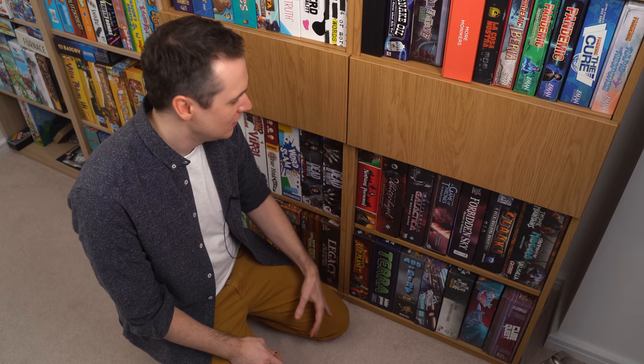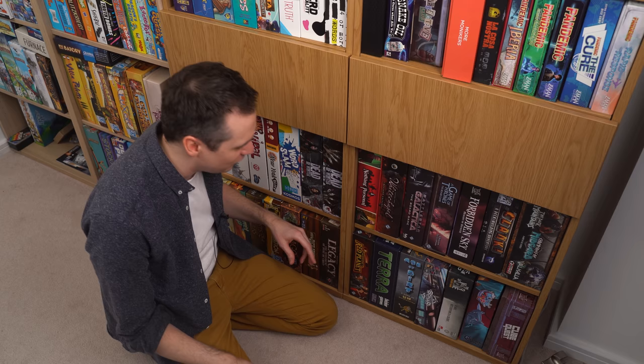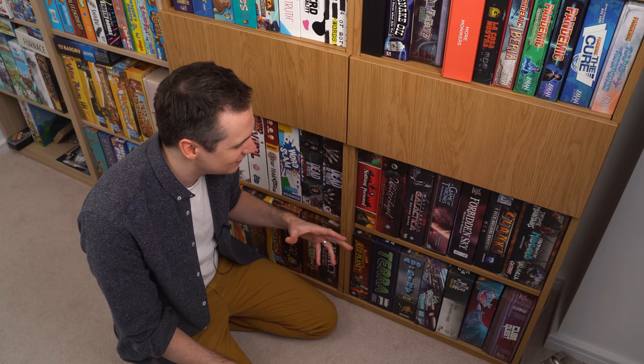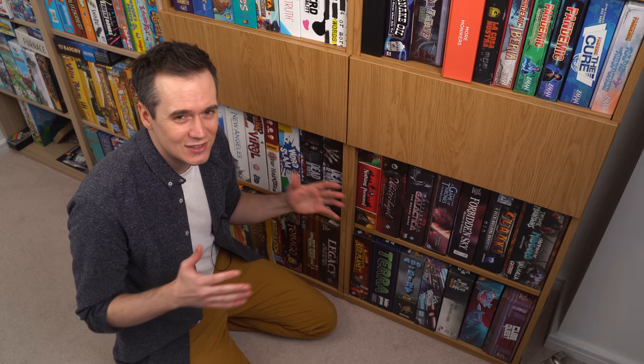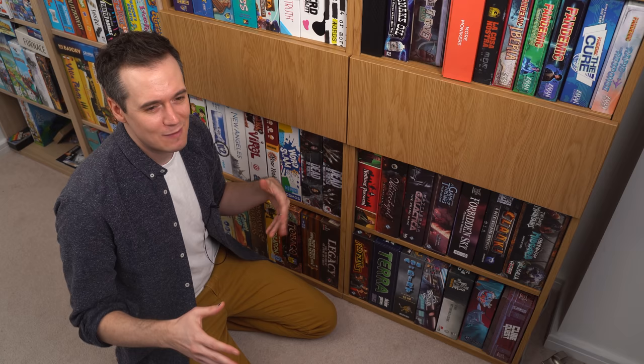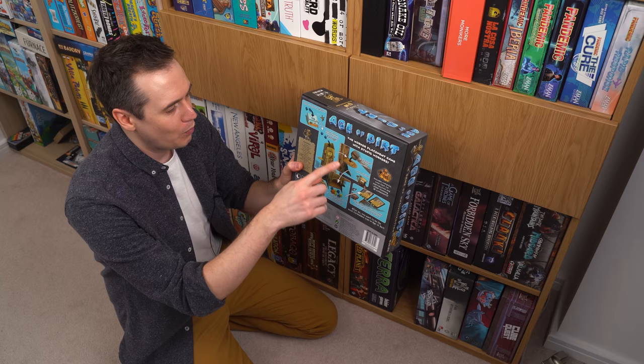Letters from Whitechapel and Nothing Personal as well — some really beefy games, some of my favorites. And then if we go down even further, This War of Mine is a brilliant cooperative game that's really epic. And then some games that maybe I don't play that much — Mission Red Planet at times has been like, I keep this game and I play it and I think yeah, I should keep this game, but it doesn't kind of fit a lot of my style usually.